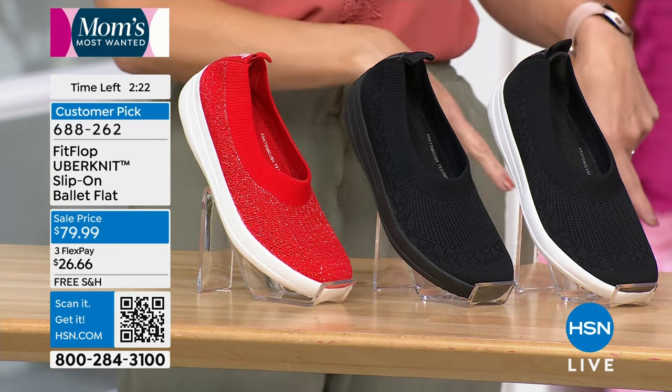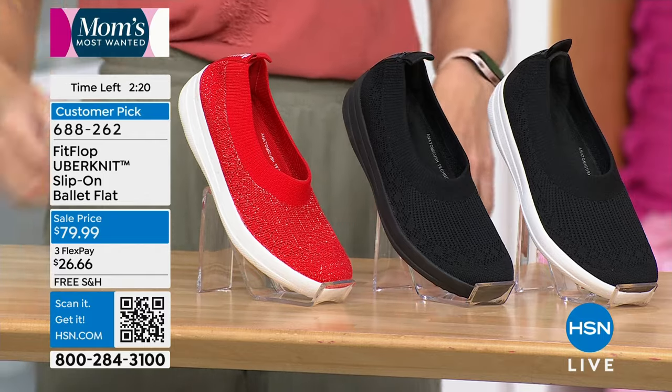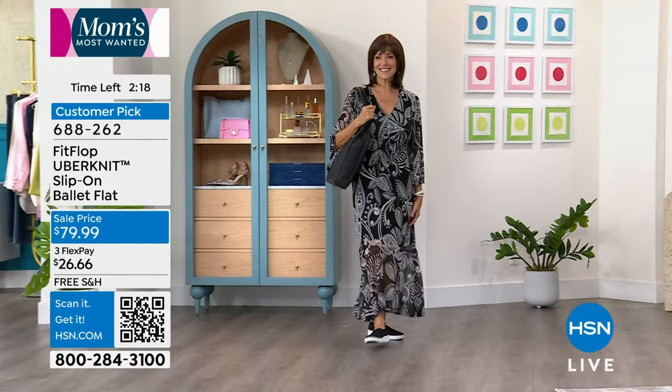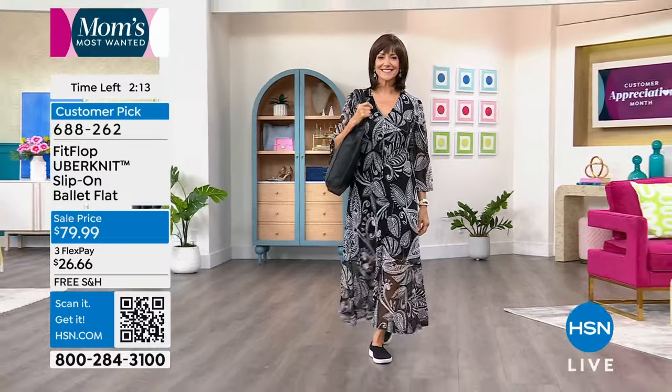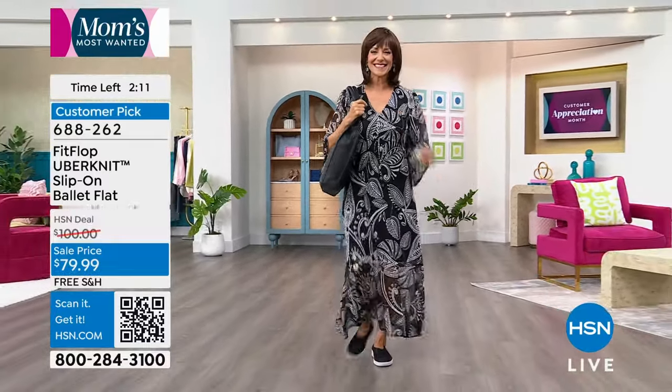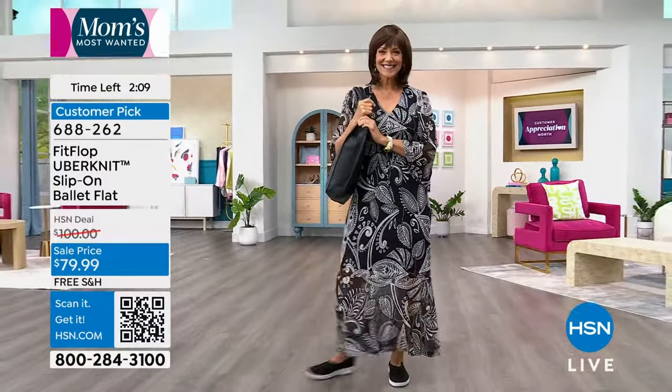The red would match your outfit perfectly. The size inclusivity is something I love about FitFlop. The people who wear size 5 have just as hard a time finding shoes as those who wear size 11 or 12. We're really going for inclusivity.